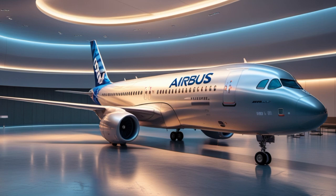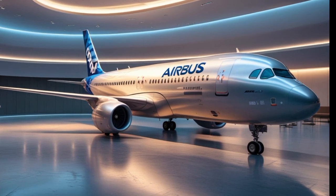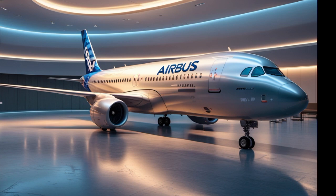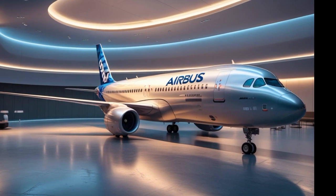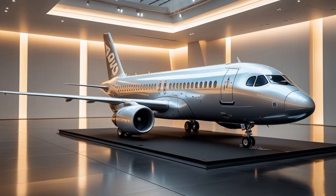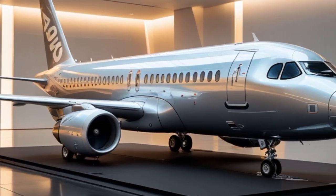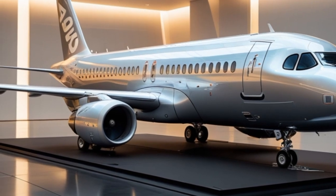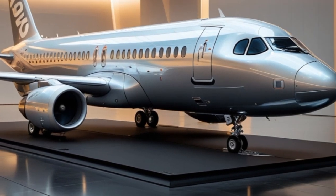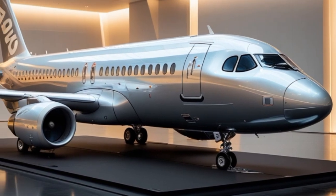As we look toward the future, the A390 isn't just about today's passengers — it's about tomorrow's needs. As global demand for travel increases and environmental regulations tighten, aircraft like the A390 will define how airlines operate. Airbus is already working with international aviation authorities to ensure the A390 is compliant with the next wave of emission standards and digital traffic management systems.